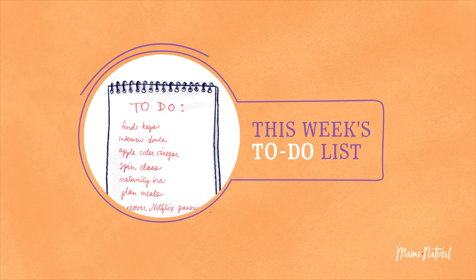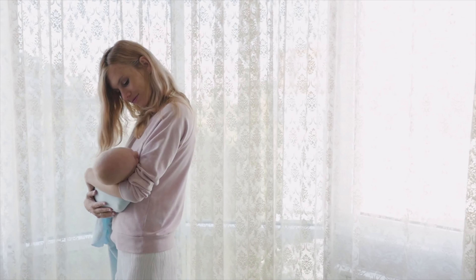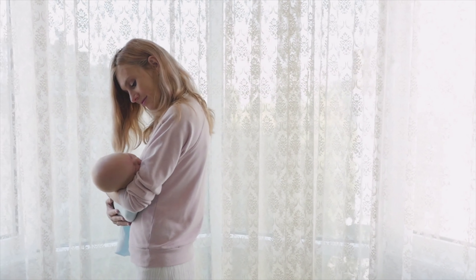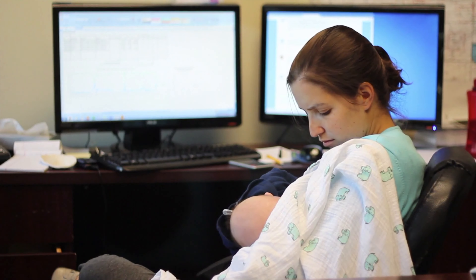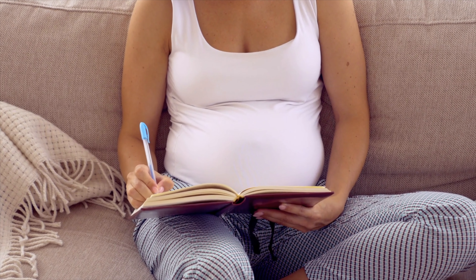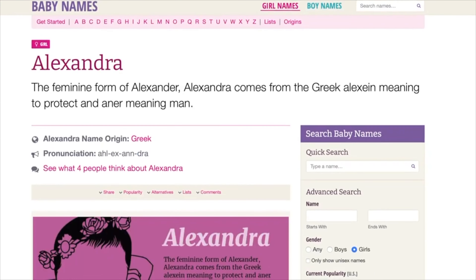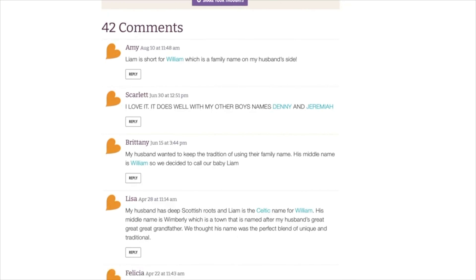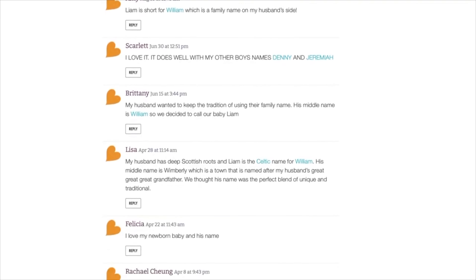To-dos: Determine your childcare setup for when baby arrives. Will you stay home full-time, part-time, or if you work outside of the home, what's that going to look like? Also, narrow down your list of baby names. We have a whole section on our website all about baby names, so be sure to check it out — I'll have a link to that in the video description below. Lots of good ideas for inspiration.